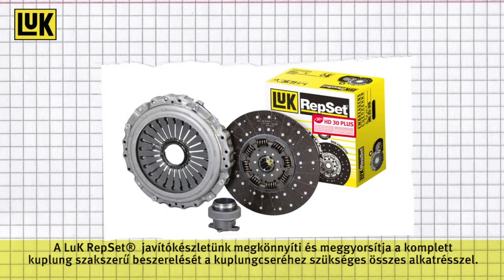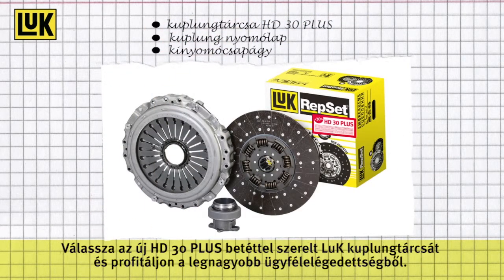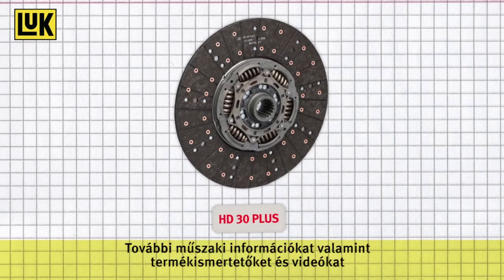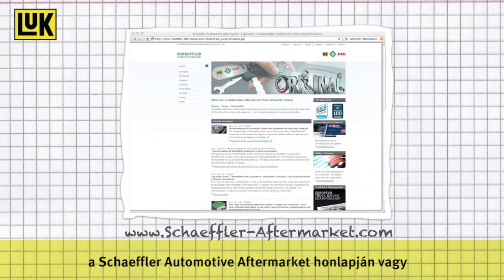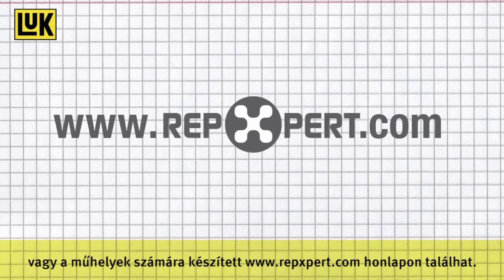The LuK Repsets facilitate and expedite the professional complete clutch repair with all required components. Choose LuK Clutch Discs with the new facing HD30 Plus and profit from highest customer satisfaction. You can find further technical information as well as product brochures and videos on the Schaeffler Automotive Aftermarket website, or on the internet portal for garages at www.repexpert.com.